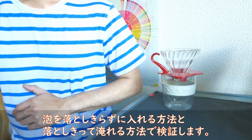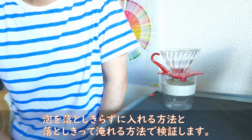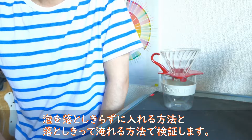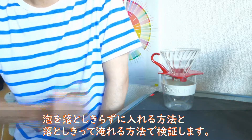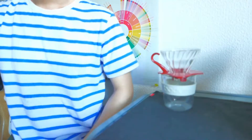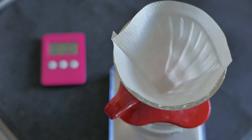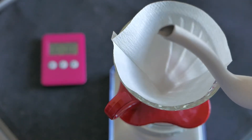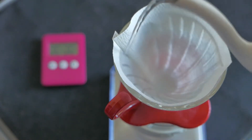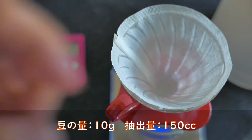今回はシティロースト中深煎りの豆とミディアムロースト浅煎りの豆で2パターン検証します。今回はシティロースト中深煎り編です。検証方法は、通常通り泡を落としきらずに1杯を抽出する方法と、泡を落としきってそのまま1杯を抽出する方法の2つで試していきます。10gで150ccのコーヒーを抽出します。